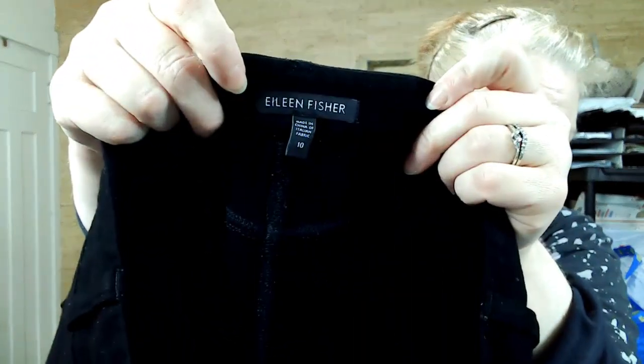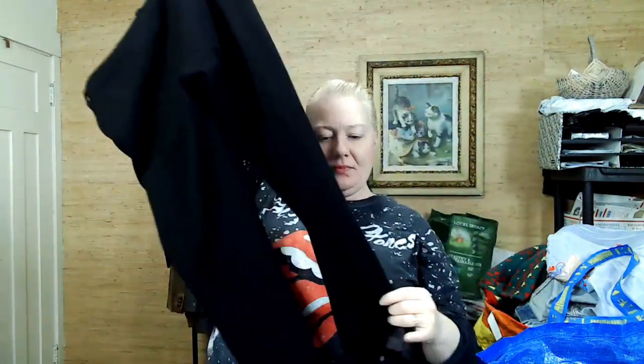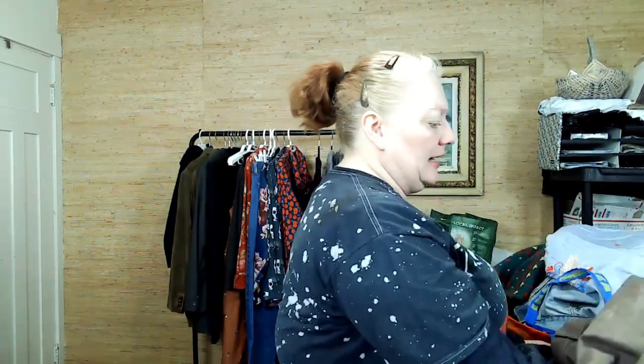This is the last pair of pants — Eileen Fisher. I've been finding a lot of her lately; I think people are picking her stuff up. I will take it all. These have nothing wrong with them. I always look for a flaw. I thought there was a stain — nope, just my eyeballs.